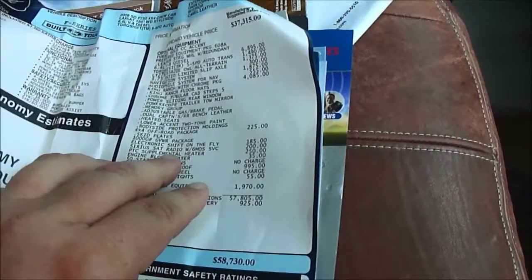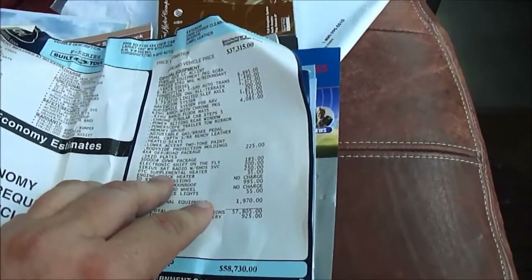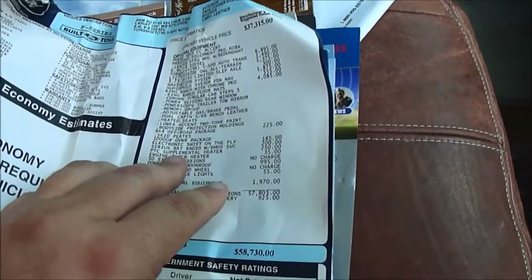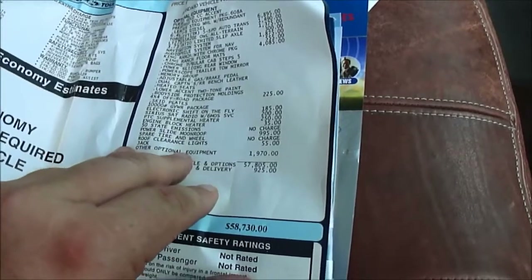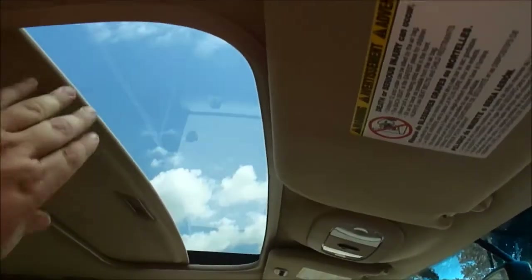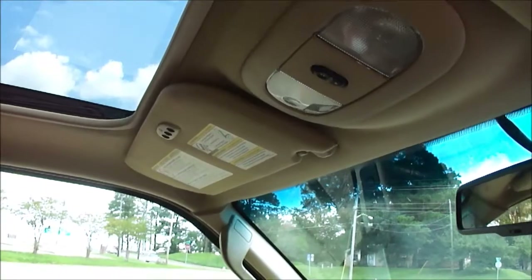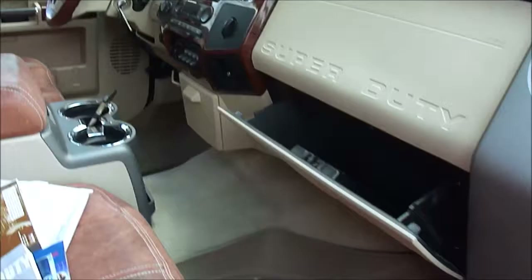Electronic shift on the fly. Supplemental heater — which means you don't have to wait for it to warm up in the morning, it'll put out heat right as soon as you crank it. Block heater. Power moonroof. Roof lights. It's got it all. You can see the moonroof there — it's perfect. Right there on the sun visor, got the garage door opener you can program.